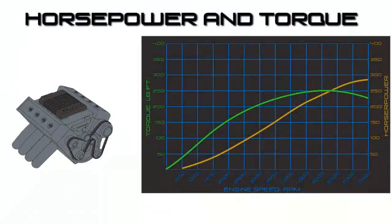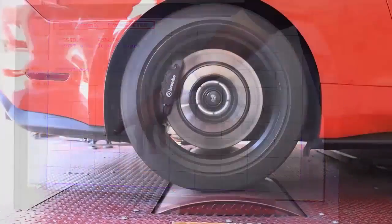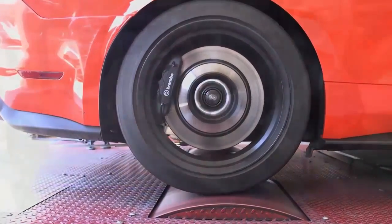Hi everyone, this is Chris Kuhn with 3D Performance Tech. Horsepower and torque are two of the most important, but least understood concepts in the world of automotive performance.